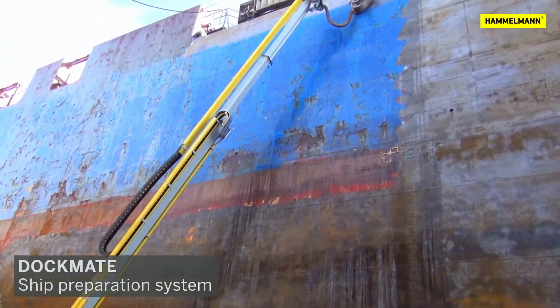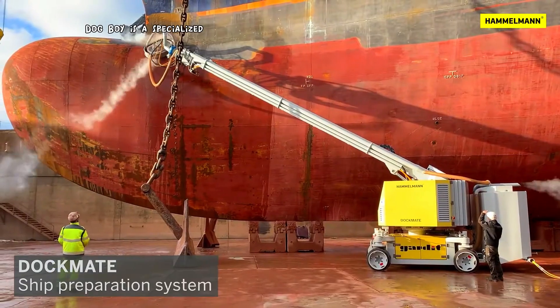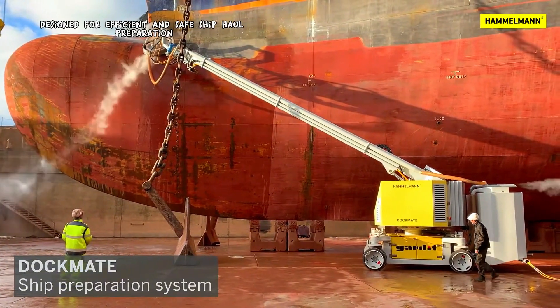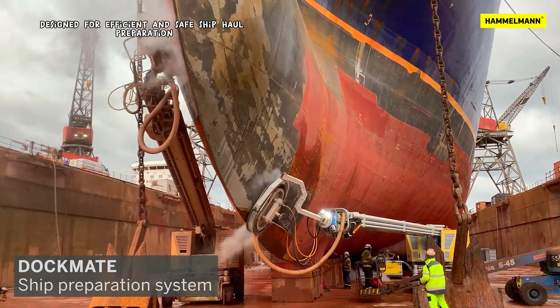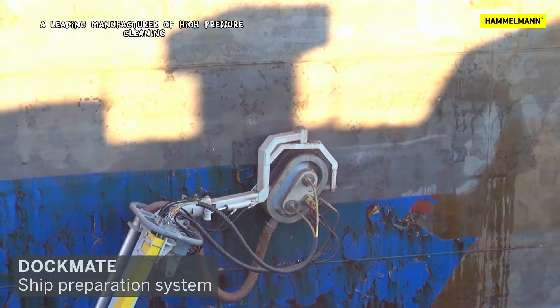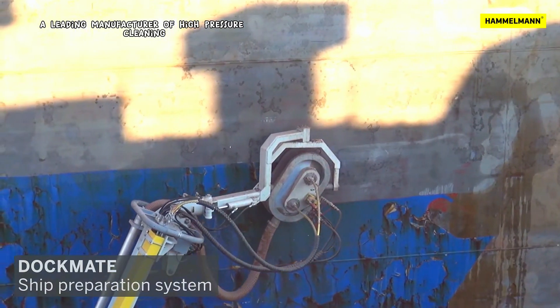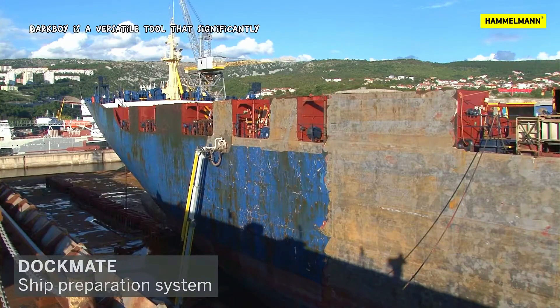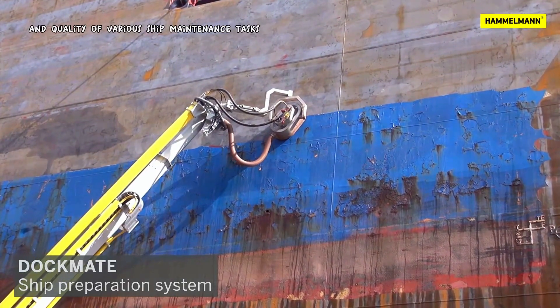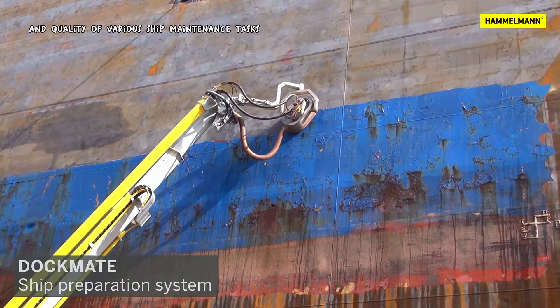Dockboy is a specialized remote-controlled cleaning vehicle designed for efficient and safe ship hull preparation. Developed by Hamelman GmbH, a leading manufacturer of high-pressure cleaning equipment, Dockboy is a versatile tool that significantly enhances the efficiency and quality of various ship maintenance tasks.